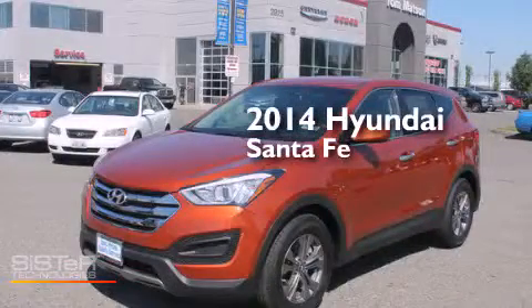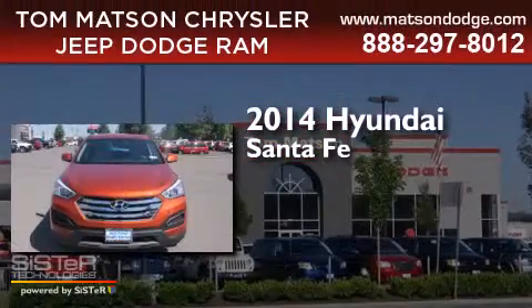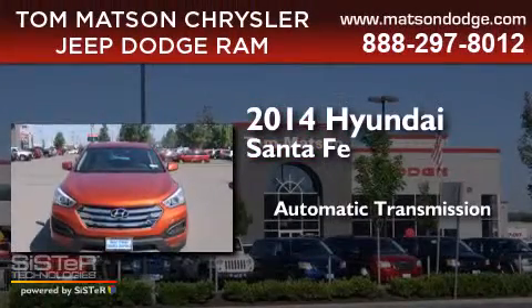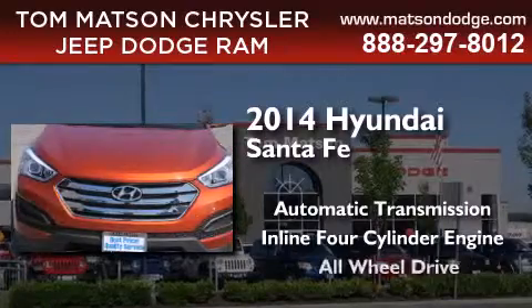This is a brand new 2014 Hyundai Santa Fe. This crossover has an automatic transmission, an inline four-cylinder engine, and all-wheel drive.